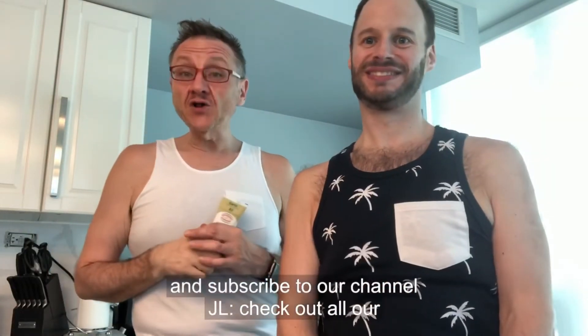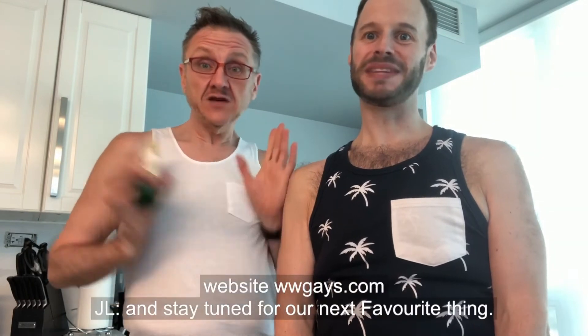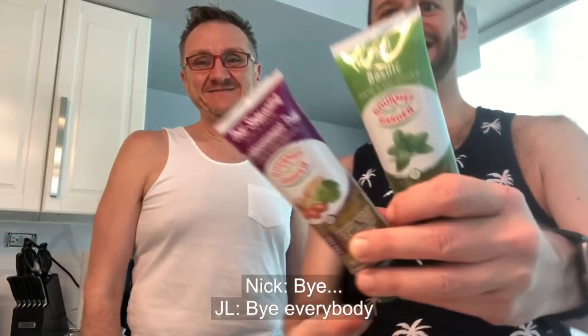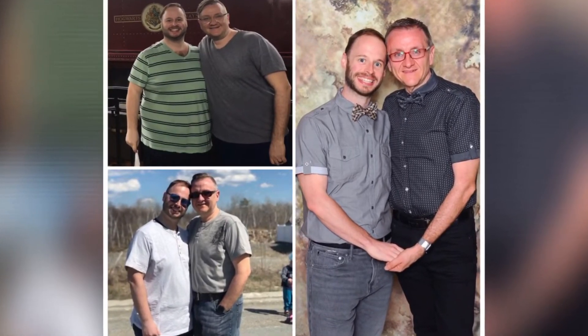If you guys like this video, please hit the like button and subscribe to our channel. Check out all our social media by using hashtag WWGays, and visit our website wwwgays.com. Stay tuned for our next favorite things. Bye!